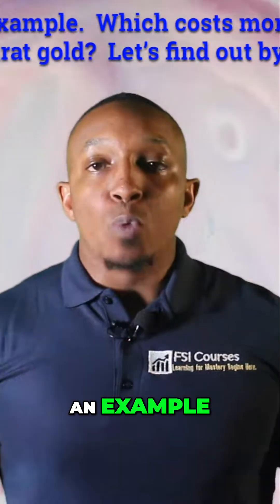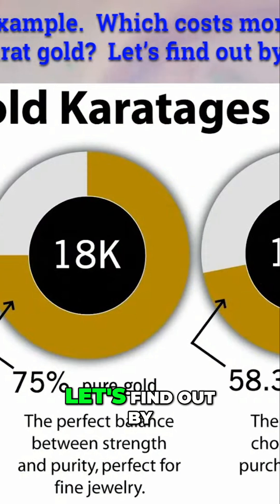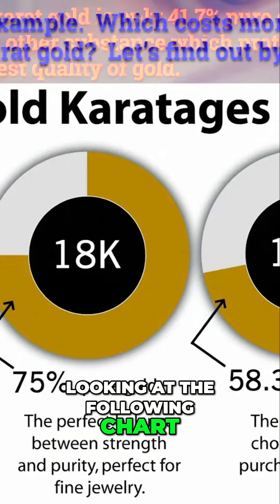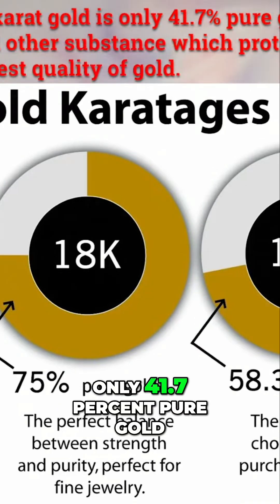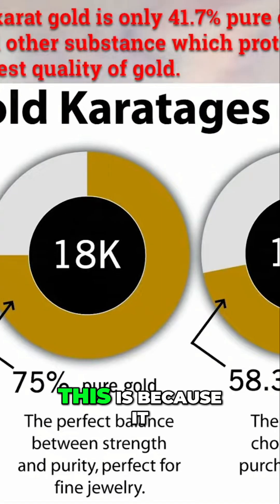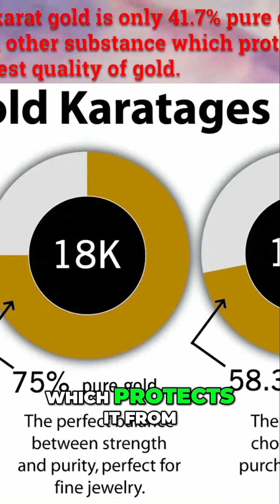Let's use gold as an example. Which costs more: 24 karat gold, 18 karat gold, 14 karat gold, or 10 karat gold? Let's find out by looking at the following chart. As you can see, 10 karat gold is only 41.7 percent pure gold. This is because it is a mixture of gold and other substances, which protects it from getting bent, but it's also not the purest quality of gold.